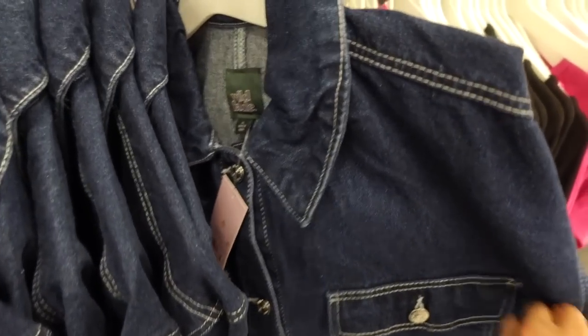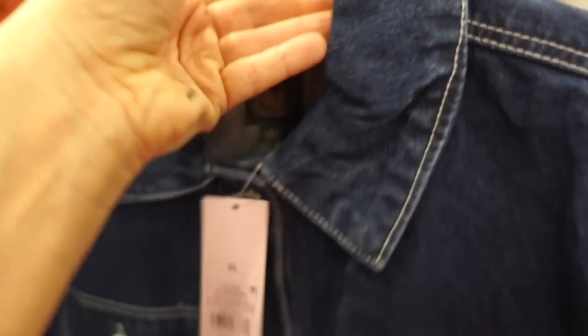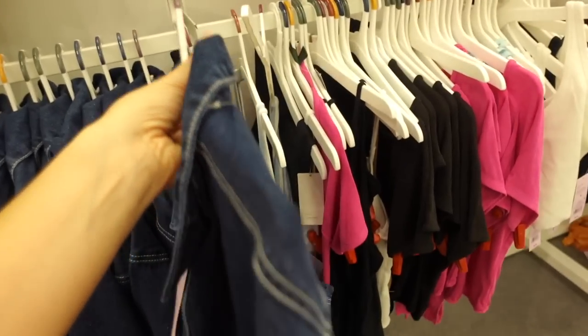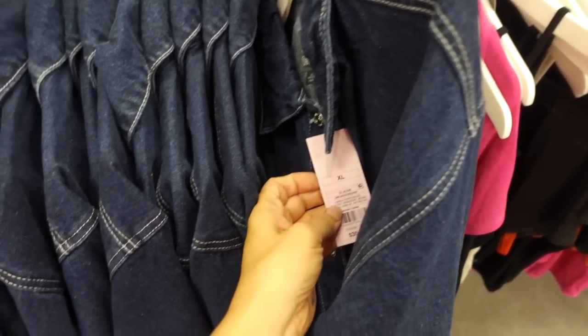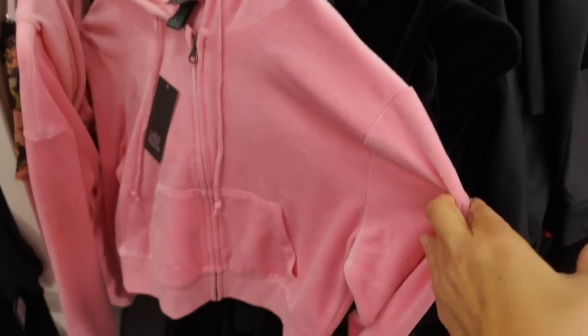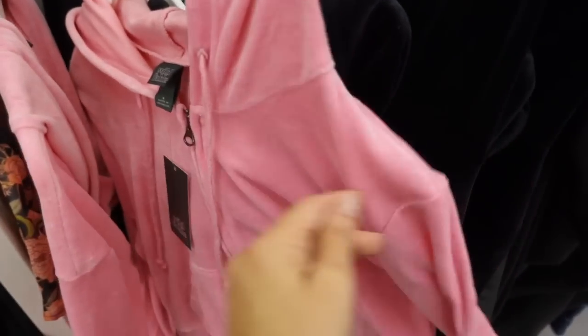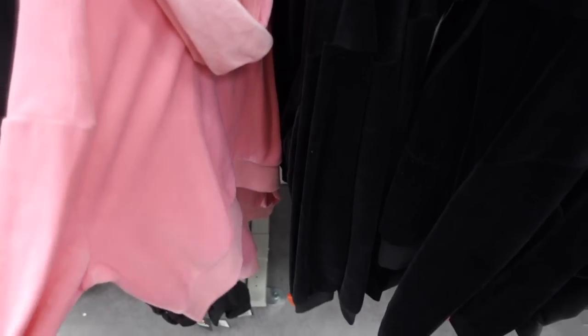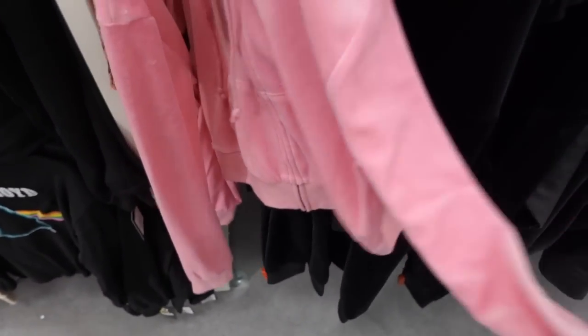New button-down jacket from Wild Fable — pretty oversized, bigger collar, buttons all the way down, two pockets up top and then pockets down below with seam detailing in the back. This one is going to be $35. Really cute new velour set from Wild Fable — side kangaroo pocket, hood in the back, ribbing on the wrist, this one is $25.